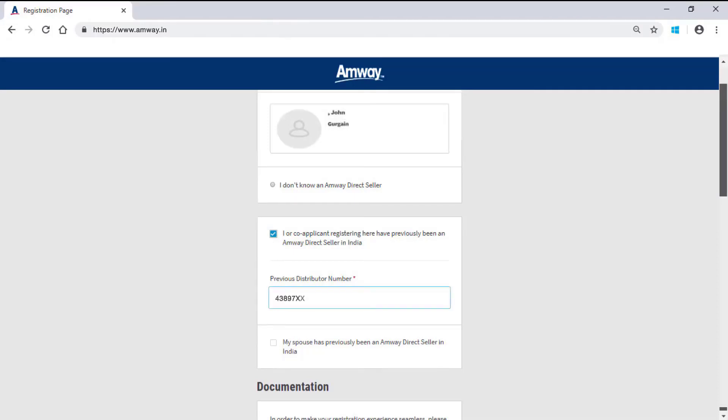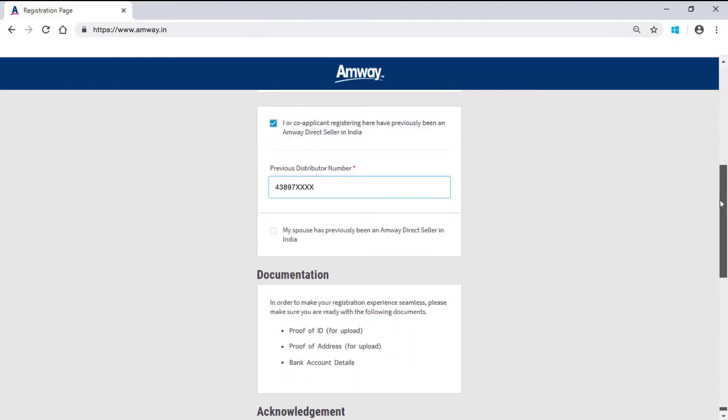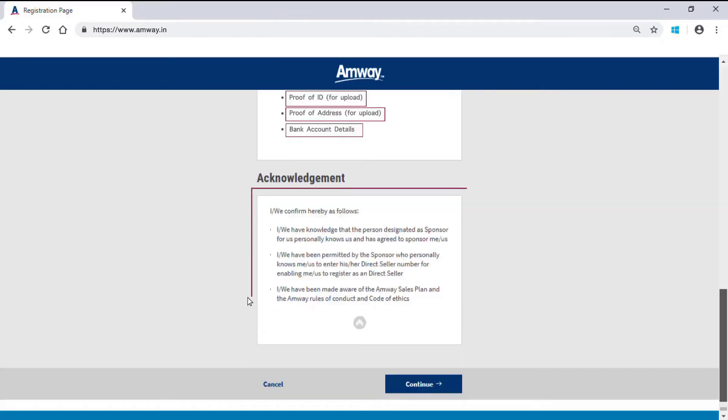Mention the previous distributor number in the given field. For PC to ADS conversion, keep your ID proof, address proof and bank account details ready. Read the acknowledgement terms and click Continue.